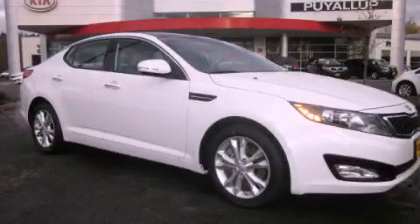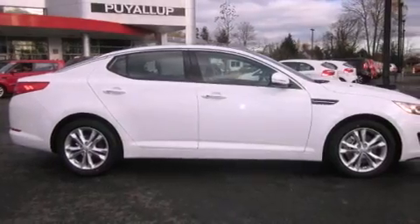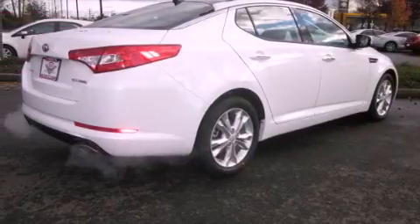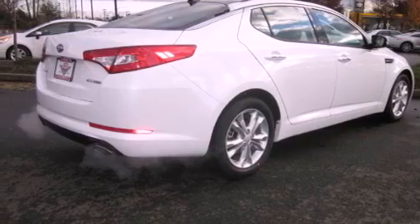This is a brand new 2012 Kia Optima. Its top features include a heated steering wheel, a power sunroof, heated seats, alloy wheels, and satellite radio.